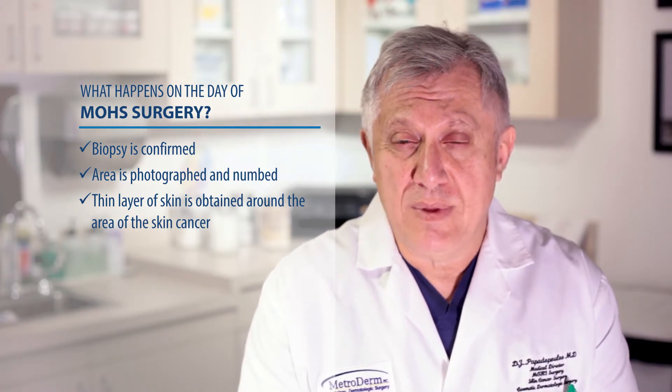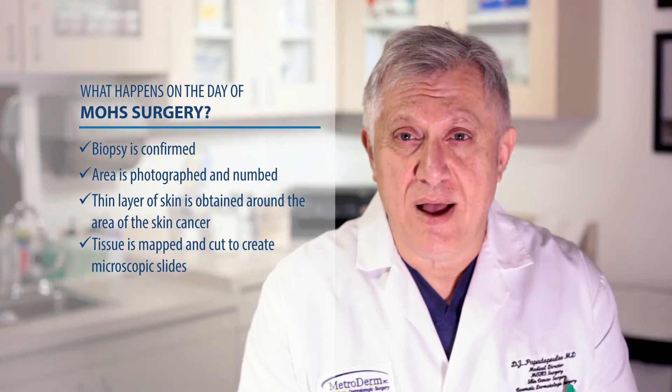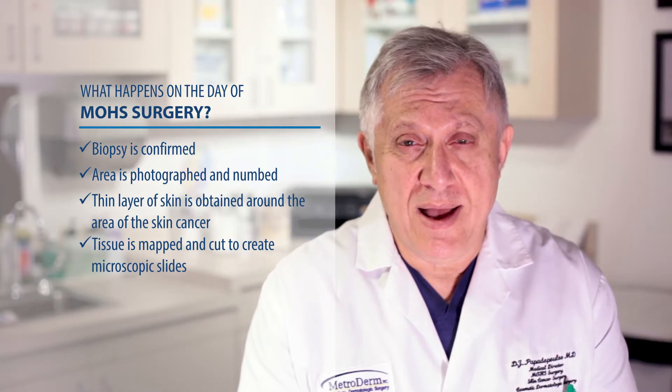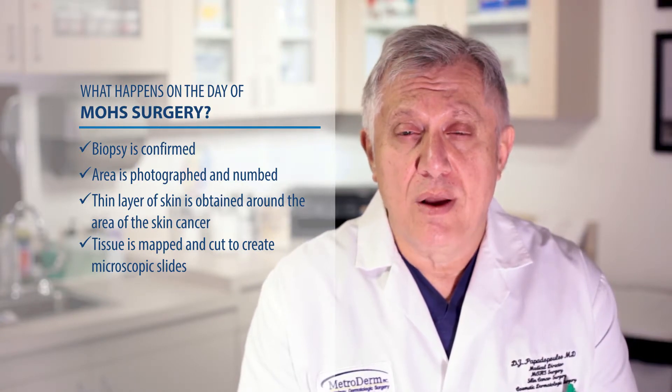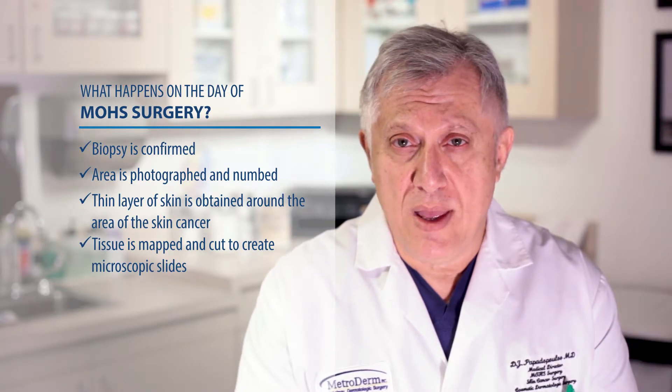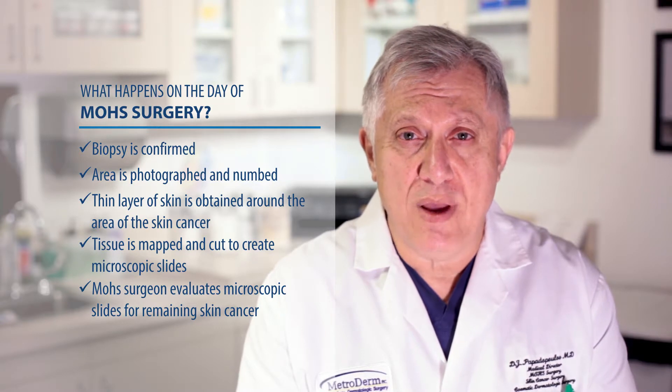That tissue is then mapped and cut to create microscopic slides. This process takes about an hour to complete. After the microscopic slides are created, the Mohs surgeon takes a look at the microscopic slides, and based on a map that he's created,